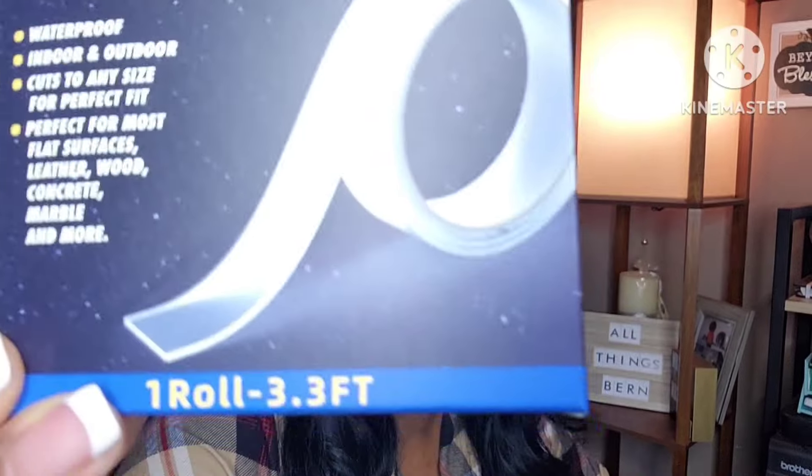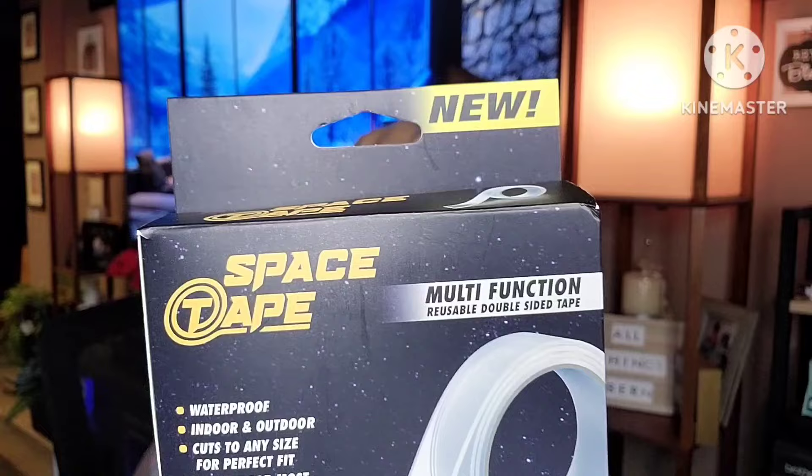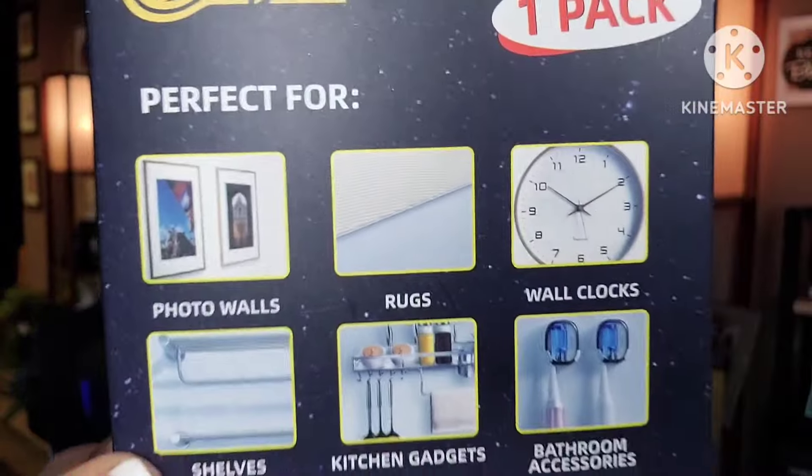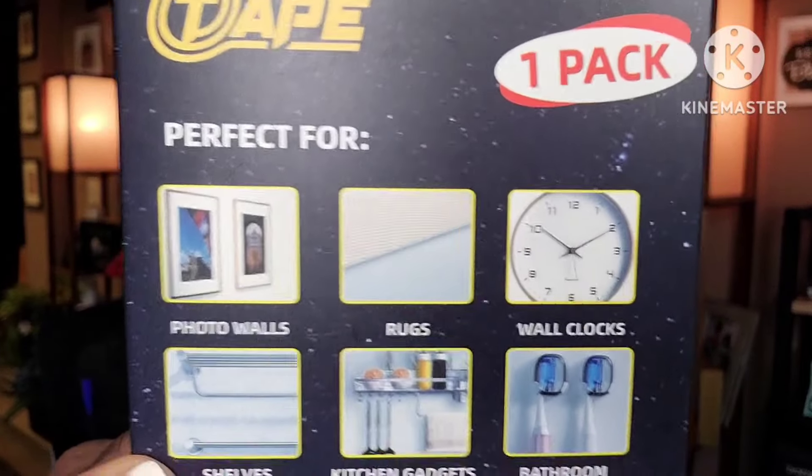Also new in my Dollar Tree — this is called Space Tape. You get one roll of 3.3 feet. It's waterproof, can be used indoor or outdoor, cuts to any size for a perfect fit, and works on most flat surfaces: leather, wood, concrete, marble, and more. I've never seen it at Dollar Tree before. I bought two boxes — maybe my husband can use it as well. You can also hang pictures with it.